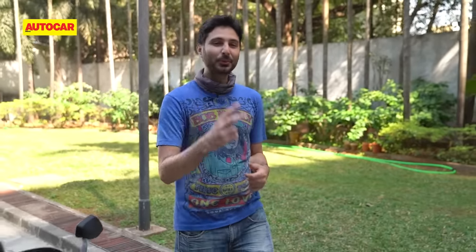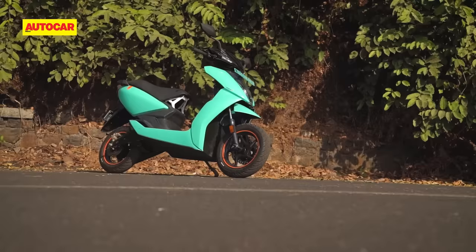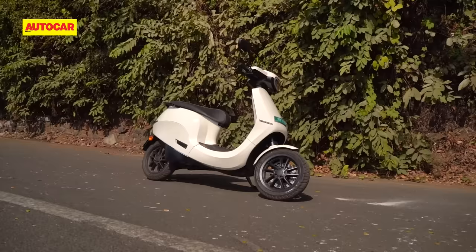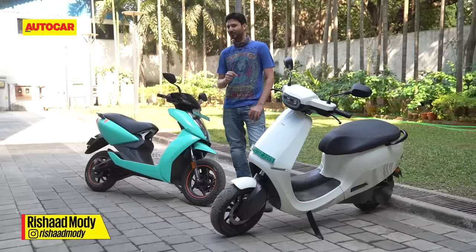Welcome to the electric two-wheeler comparison that we've all been waiting for. In the mint green corner, we have what is currently the best electric scooter on sale in India today. And in the white corner, we have the most legitimate rival to that claim. On paper, the Ola S1 Pro completely wipes the floor with the Ather 450X. But we don't ride on paper, do we? So let's see what the reality of the matter is.